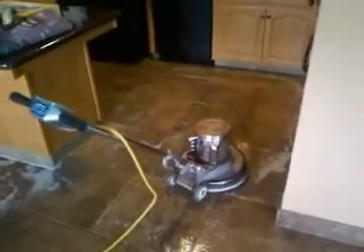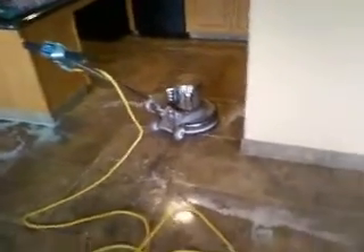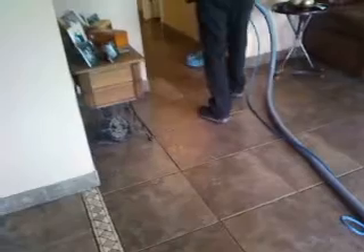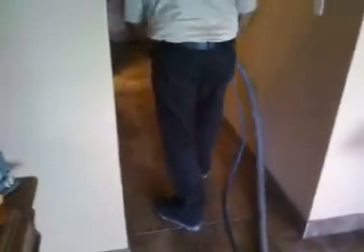After I'm done scrubbing it, he'll come through with the HydroForce SX-12, which is running at about 1200 psi and 180 to 200 degrees heat. We are extracting and pressure washing the grout lines and tiles and cleaning them.